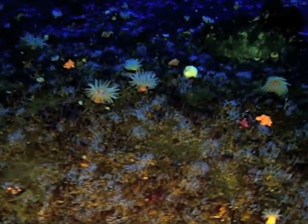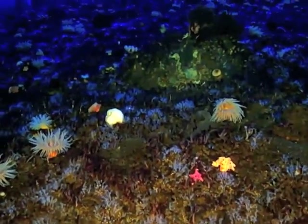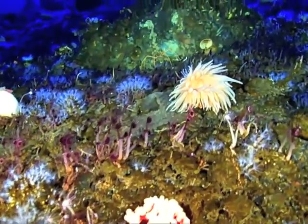A common question we get is what does a typical Antarctic dive look like? While above the ice there might be a barren wasteland, below the ice is a world filled with bright colors and interesting organisms.